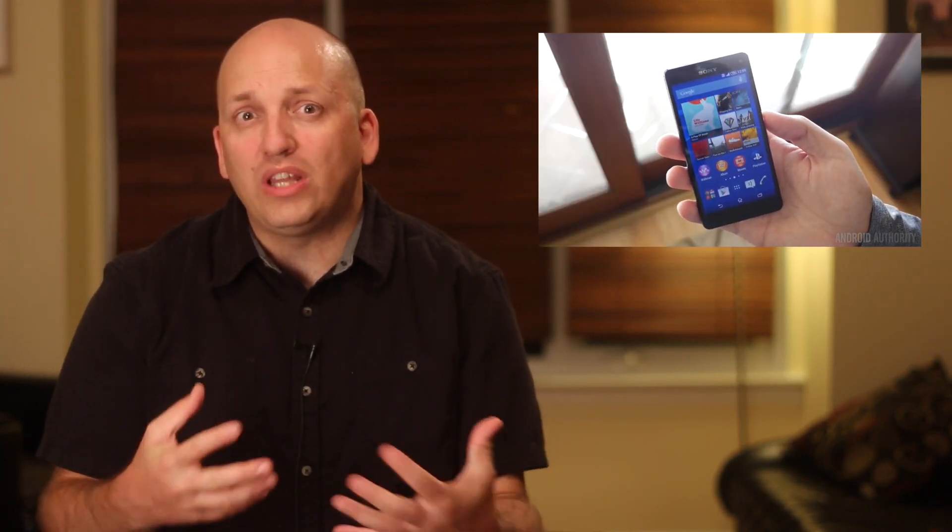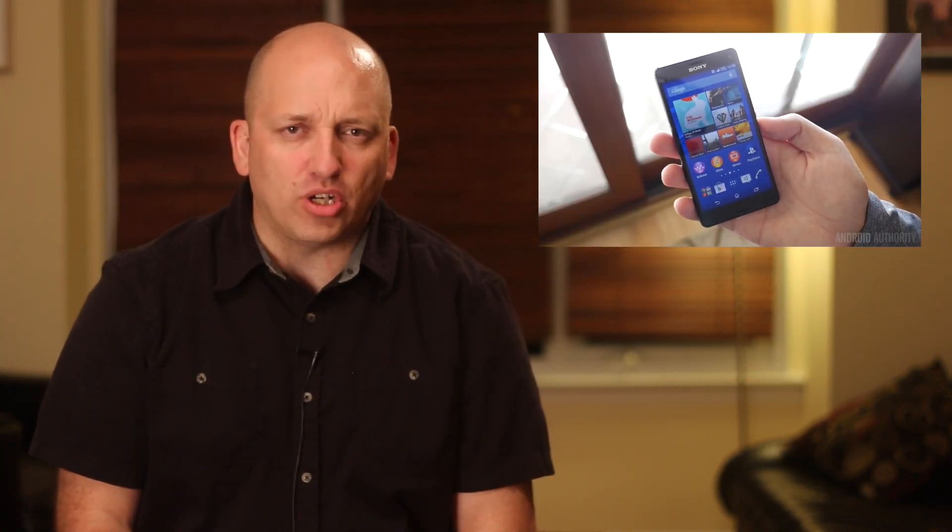Although this phone is not in the article, I've gotta mention the Sony Xperia Z3 Compact for anyone who really wants a one-handed option — you should really check that out. What else did I miss? Let me know in the comments below.